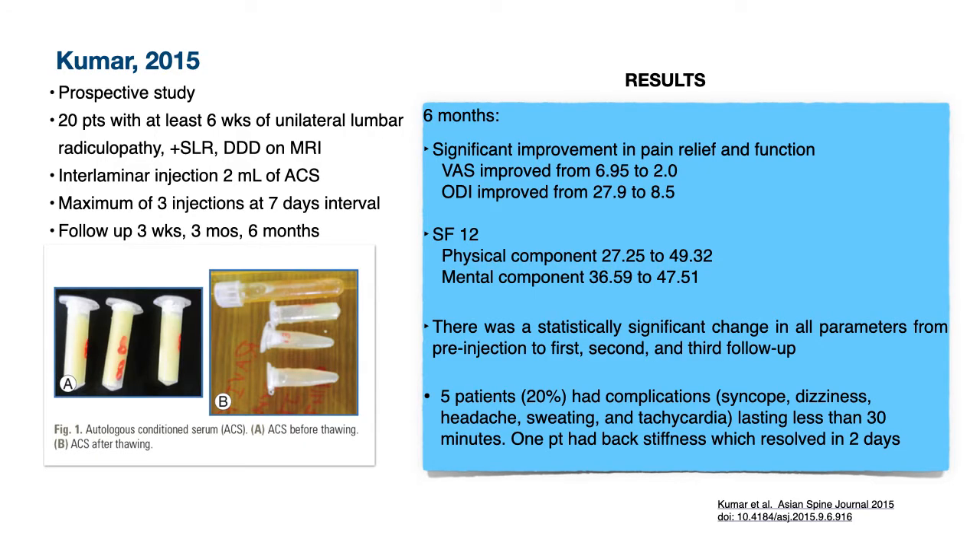Kumar in 2015 published a prospective study of 20 patients with at least six weeks of unilateral lumbar radiculopathy. They excluded patients with bilateral involvement, multiple degenerative disc disease, and stenosis, so the older population was excluded. Their mean age was 37 years. An interlaminar injection of 2 ml of ACS was performed, with a maximum of three injections at seven-day intervals. The average number of injections received was two, and contrast was used.